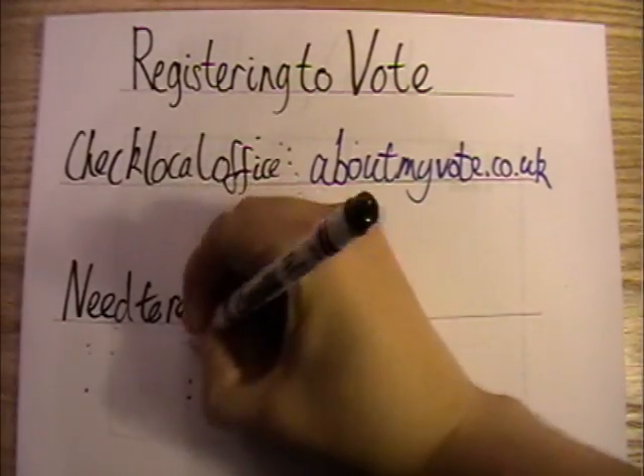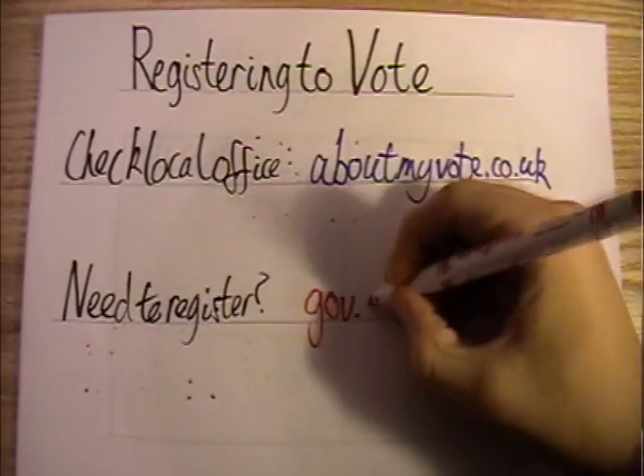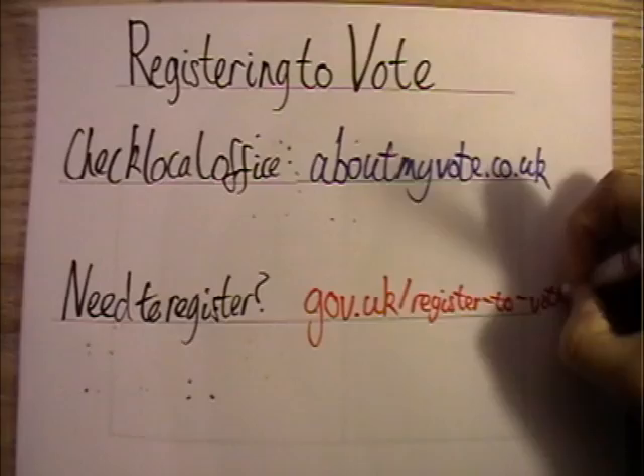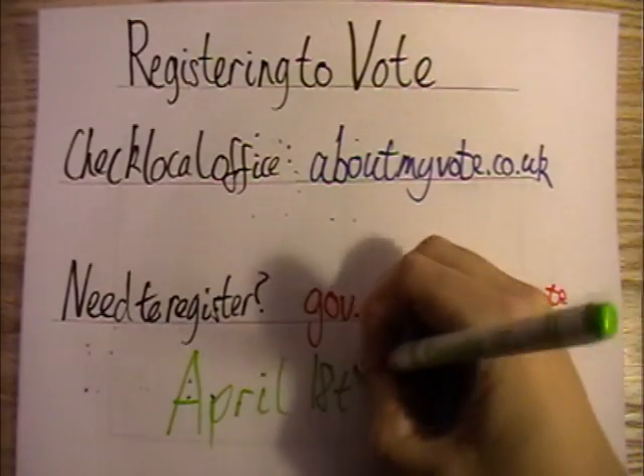If they say that you aren't registered, they'll probably start talking you through how to register there and then. If you know you're definitely not registered, or if you've moved house since you last voted and know that you're not registered at your address, you can go to gov.uk/register-to-vote and do it there. The last day to register for the election is the 18th of April.